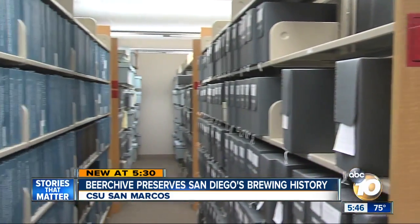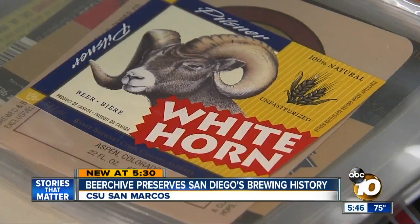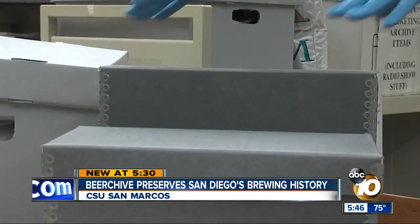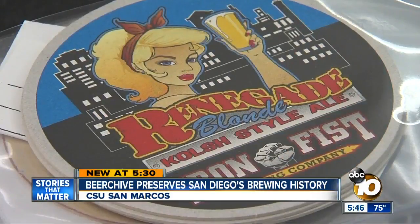Nestled among these shelves at the CSU San Marcos Library is a collection unlike any other — advertising media, beer labels, beer coasters — put together by Judith Downey. She introduces herself as a beer historian, and she's the woman behind the Brew Hive, a unique living history of the San Diego craft brewing industry.